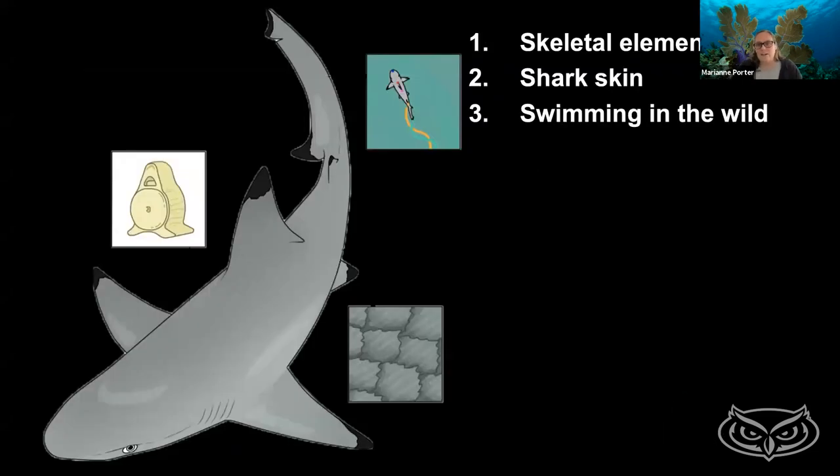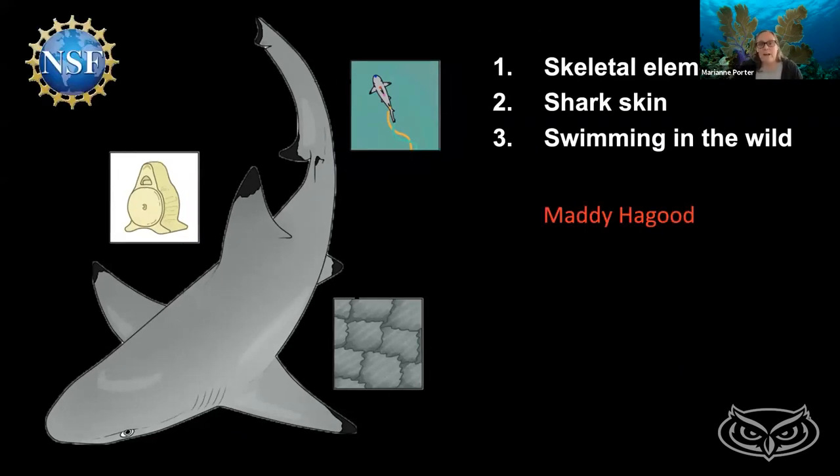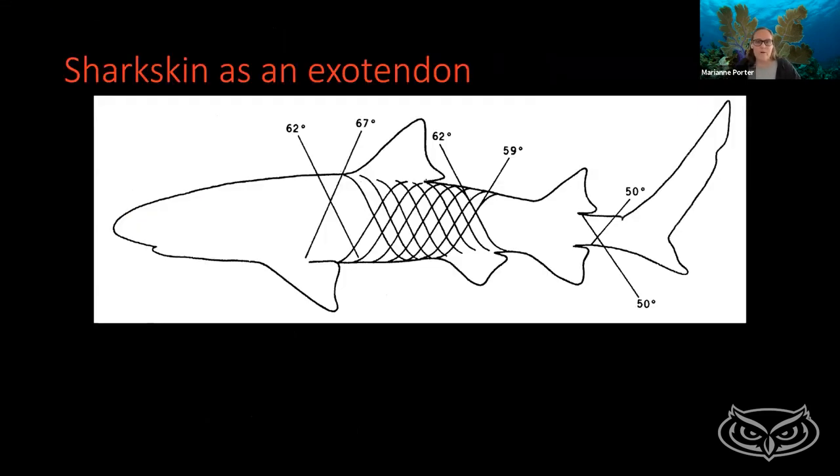Next I want to talk about shark skin — the squishy stuff. This is work my PhD student Maddie Haygood has been working on. More than 40 years ago, in 1978, a really great paper came out where they measured the pressures in a shark as it swam forward and thought about how the shark was wrapped with crisscrossed fibers of collagen — almost like one of those finger traps you might have gotten as a kid at a party. We have this really intense meshwork, and it was hypothesized that shark skin would work as an exotendon.